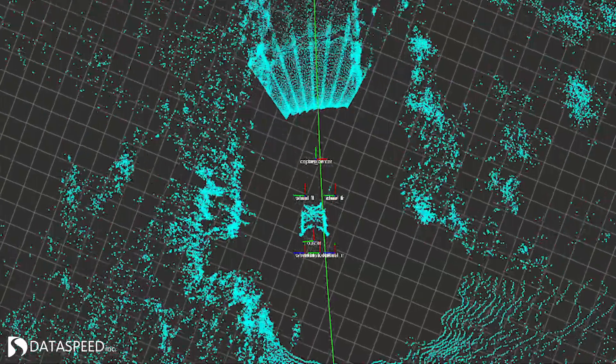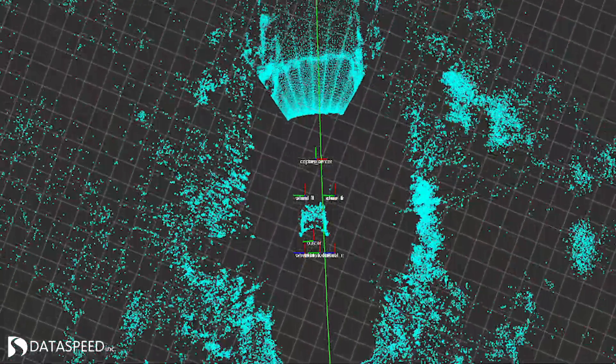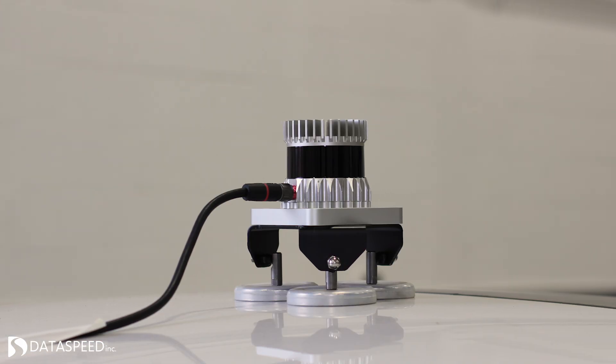We're in the process of selecting which sensors we'll be using in our three AM General MV1 vehicles. We've made the final decision on which LiDAR we'll be using. LiDAR is a laser-based technology that will essentially be the eyes of our autonomous vehicle. With a 360-degree view of our surroundings, we'll be using two Ouster OS1 units installed on the top of the vehicle with DataSpeed magnetic mounts.